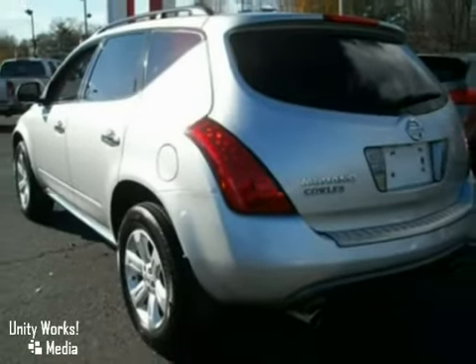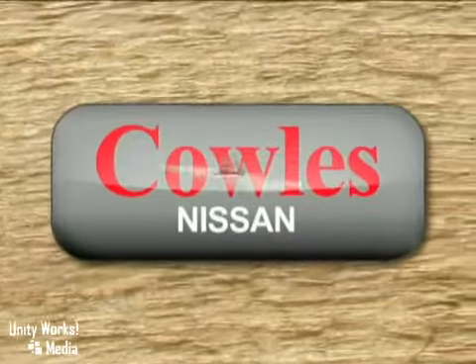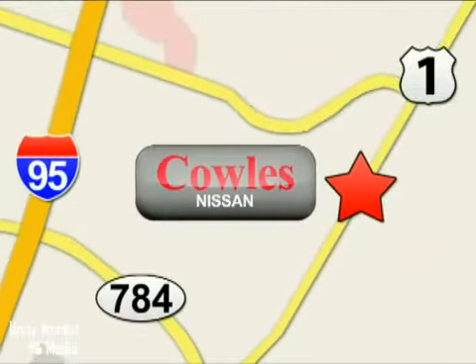Come on out and take a look. You're not just a number at Kohl's Nissan — you're a family member. We're conveniently located at 14777 Jefferson Davis Highway in Woodbridge.